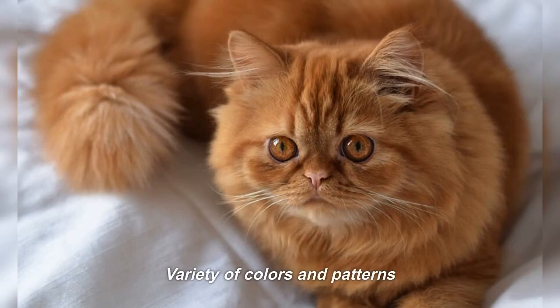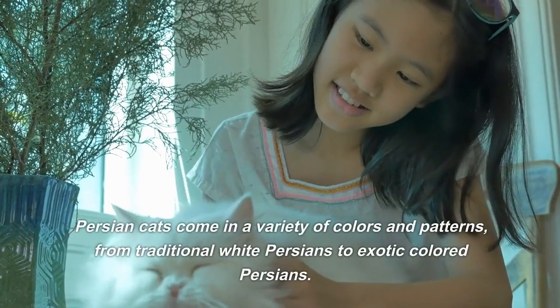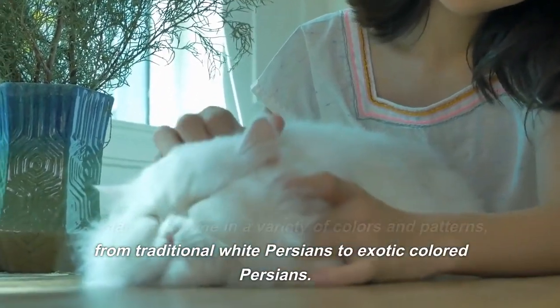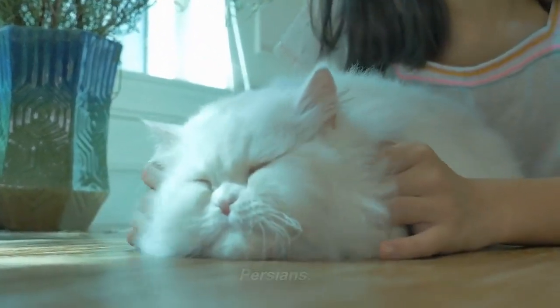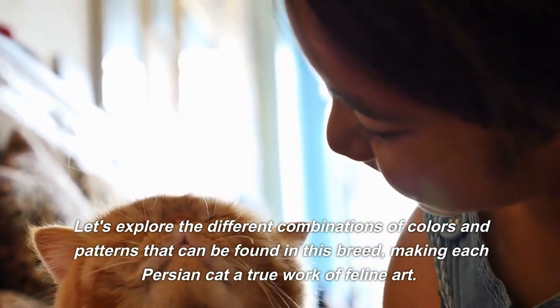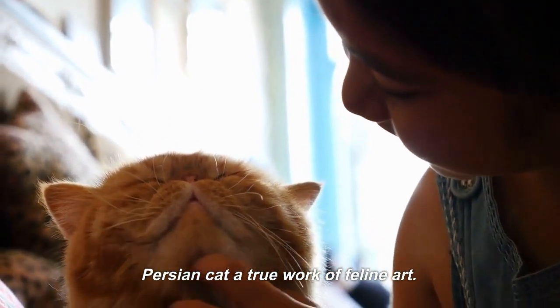Variety of colors and patterns. Persian Cats come in a variety of colors and patterns, from traditional white Persians to exotic colored Persians. Let's explore the different combinations of colors and patterns that can be found in this breed, making each Persian Cat a true work of feline art.